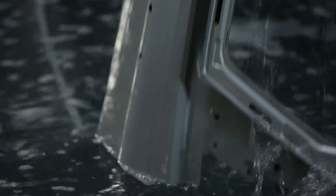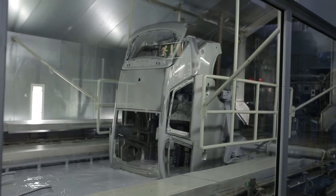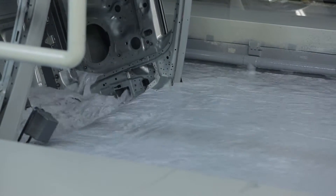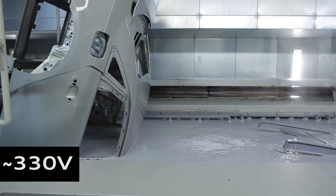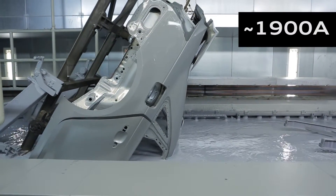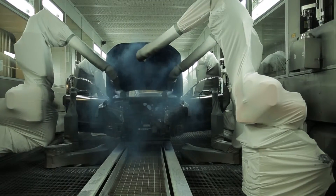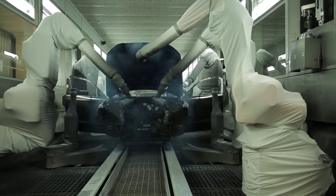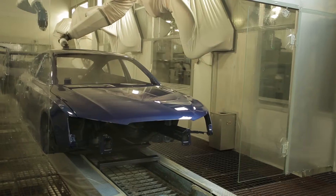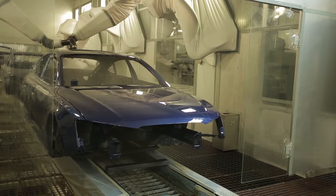Cathodic dip coating protects the Audi against corrosion. In a large immersion bath with about 330 volts and up to 1,900 amps, the positively charged paint is attracted to the negative car body. From now on, everything is fully automated. The robots enable the highest precision during spraying. Filler, base coat and clear coat are applied. Per vehicle, that's a total of 14 kilos, which, with 2,700 cars a day, adds up to 40 tons of paint.